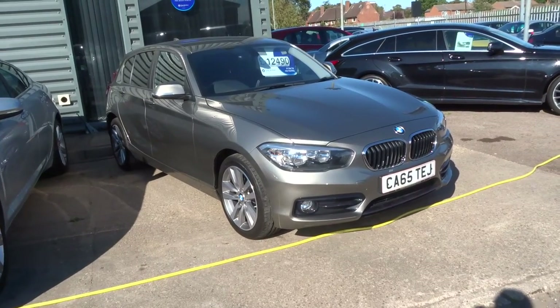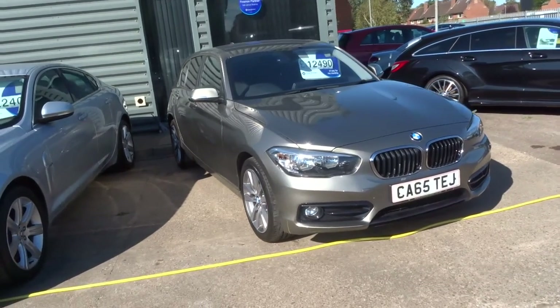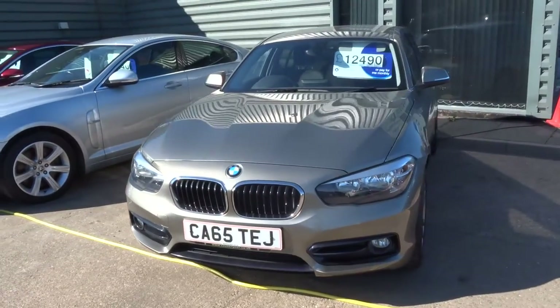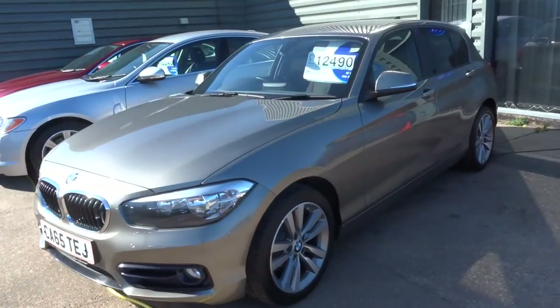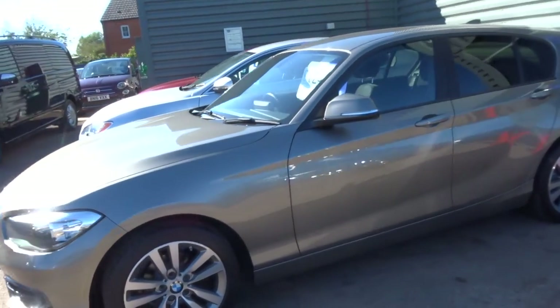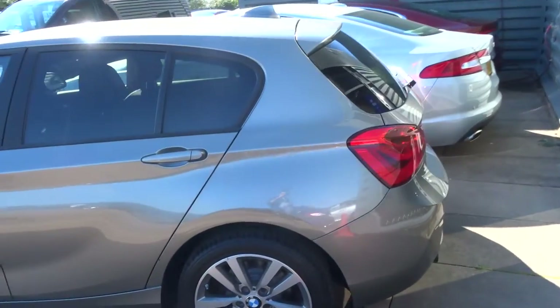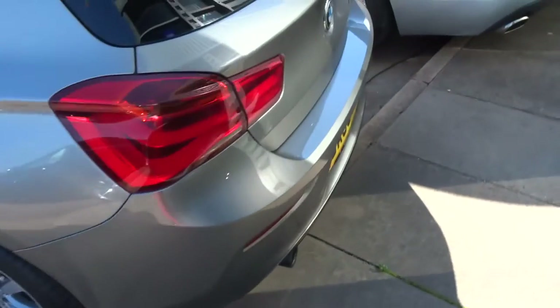Welcome to Country Car, my name is Tom. Here we have a BMW 1 Series — this is the 116 Sport diesel. The car is just over 61,000 miles. I would say that it is silver, but it is sort of a mushroom colour. It really is a nice colour, hopefully you can see that on the video.